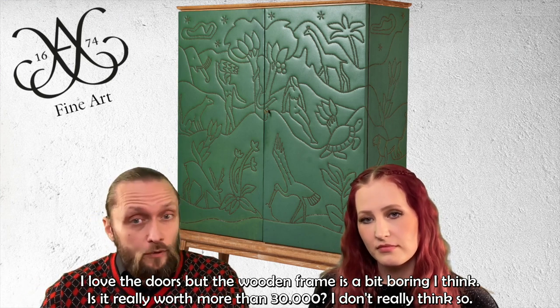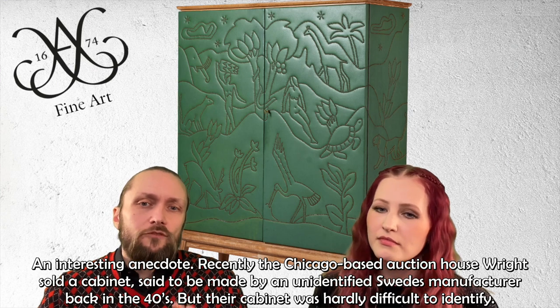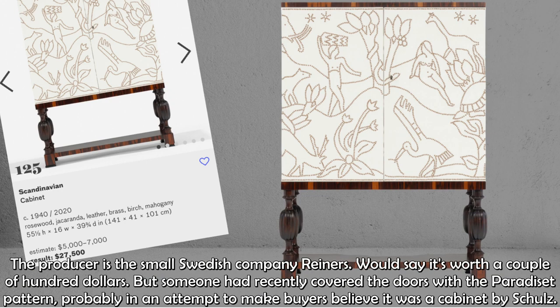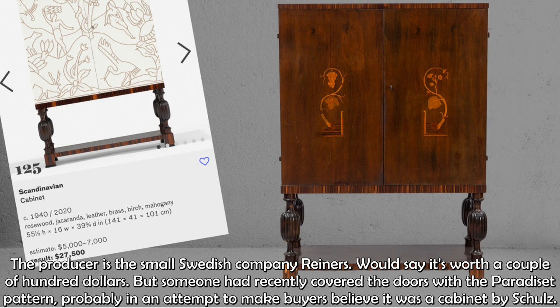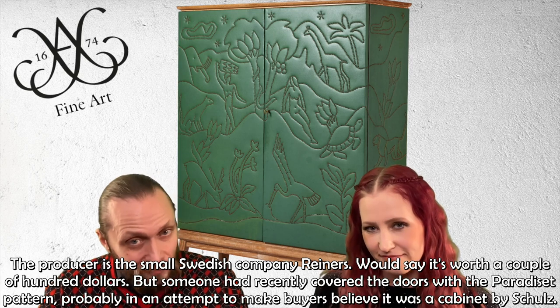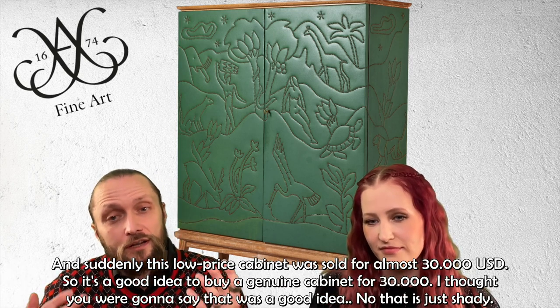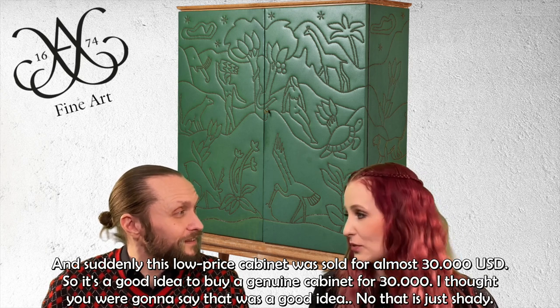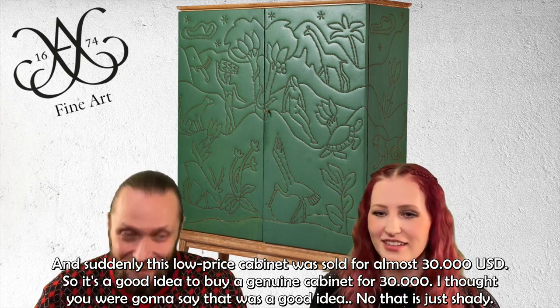An interesting anecdote: a Chicago-based auction house recently sold a cabinet said to be made by an unidentified Swedish manufacturer in the 1940s — but the producer was actually a small Swedish company called Reiners, worth maybe a couple hundred dollars. Someone had recently covered the doors with the Paradiset pattern, probably to make buyers believe it was a cabinet by Schultz, and suddenly that low-price cabinet sold for almost $30,000. Buying a genuine Schultz cabinet for $30,000 makes sense; buying that fake did not — it was extremely shady.